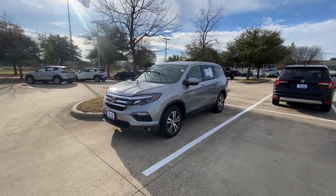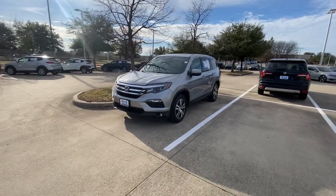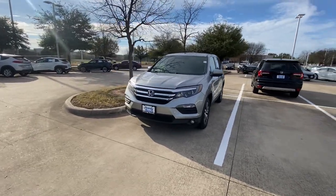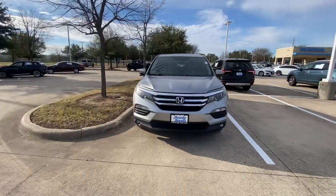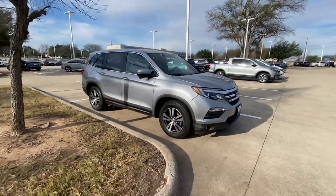Hello, this is Jake from Howdy Honda. I just wanted to do a quick review video on this specific vehicle that you inquired about, which is a 2016 Honda Pilot. I'll do a quick walk-around video just to show you what condition it is in.